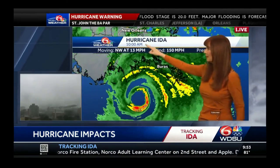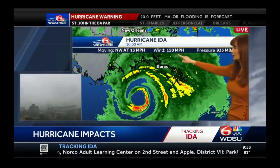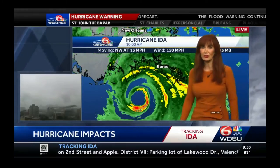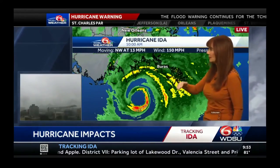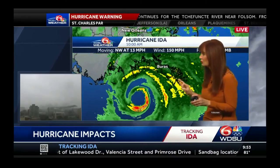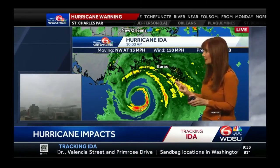We're getting the update in — still 150 mile per hour winds. The pressure is 933 millibars, so that pressure is coming down. Moving northwest at 13, it has slowed down just a little bit.